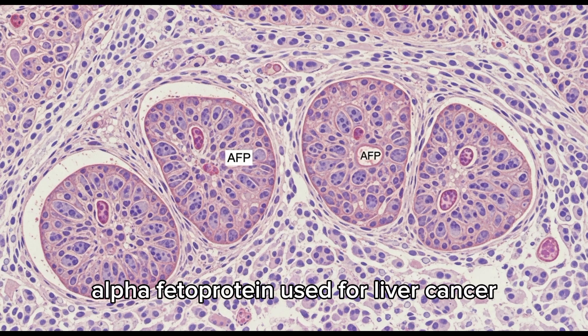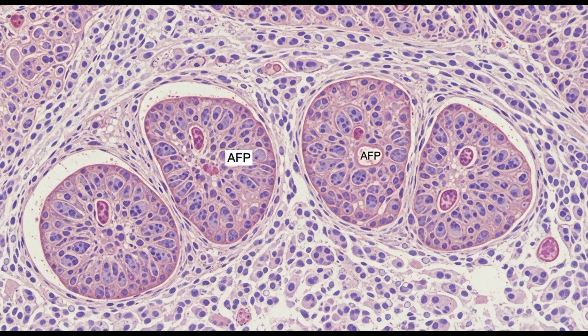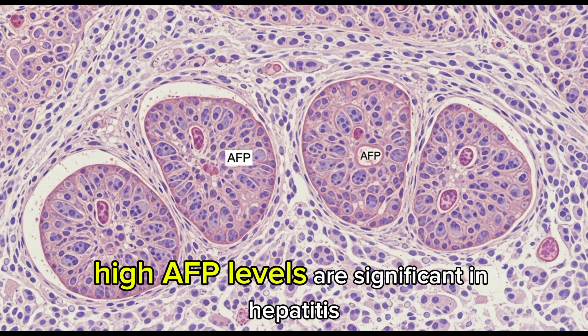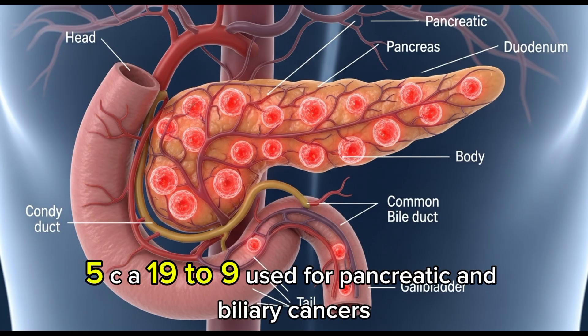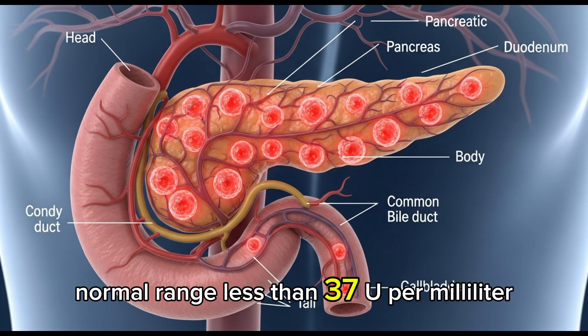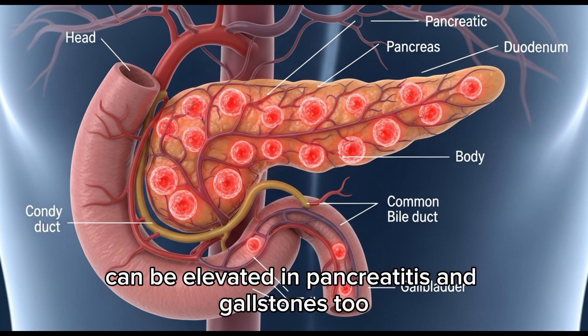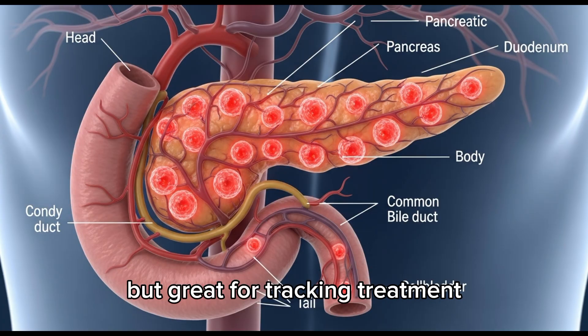Number 4: AFP — alpha-fetoprotein. Used for liver cancer (hepatocellular carcinoma) and testicular cancer. Normal range: less than 10 ng/mL. High AFP levels are significant in hepatitis, cirrhosis, and liver cancer. Number 5: CA-19-9. Used for pancreatic and bile duct cancer. Normal range: less than 37 U/mL. Can be elevated in pancreatitis and gallstones too. It's not a good screening test, but great for tracking treatment.